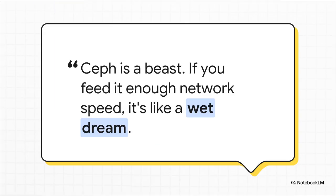There's a quote from the Proxmox community that could basically be Ceph's unofficial slogan. It speaks to this raw, untamed power that is super alluring, but as we're about to see, it's also incredibly demanding. This really sets the stage for a choice between two very different paths.